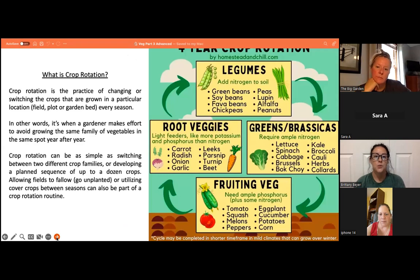Crop rotation is the practice of changing the crops grown in a particular location — field, plot, or garden bed — every season, making effort to avoid growing the same vegetable in the same spot year after year. It can be as simple as switching between two different crop families or developing a planned sequence of up to a dozen crops. Allowing fields to go unplanted or utilizing cover crops between seasons can also be part of crop rotation. The different plant families include legumes, fruit, brassicas, and fruiting vegetables — rotating those through four beds every single year.